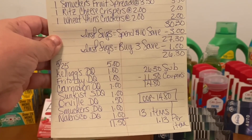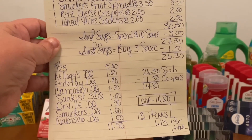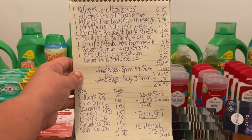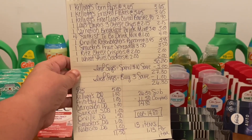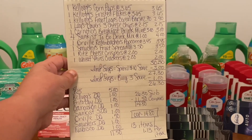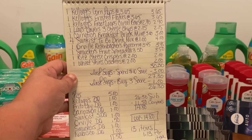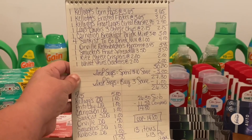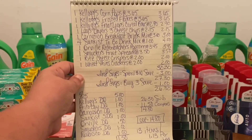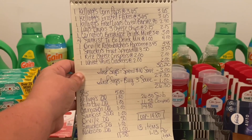At this point, we enter our number into the digital keypad. Kellogg's DQ $1.00, Frito-Lay DQ $1.00, Carnation DQ $1.00, Sunkist Store DQ $1.00, Orville DQ $0.50, Smucker's DQ $1.00, and Nabisco DQ $1.00. That's $11.50 in digital coupons. $26.30 minus $11.50 gives us an out-of-pocket of $14.80 for 13 items — about $1.13 per item. That's roughly a 52% savings on groceries, and you can't beat that when groceries are through the roof.